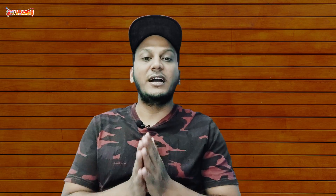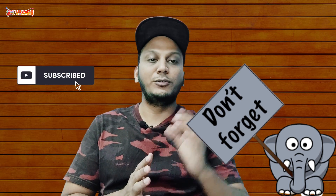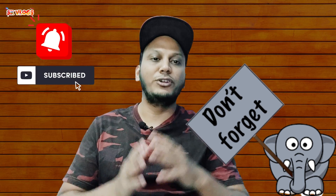So friends, in this video we will talk about the specifications, about the camera, and about the price segment. Let's start the video. If you enjoy the channel, please press the subscribe button and don't forget to press the bell icon, because you will get notifications of new videos.